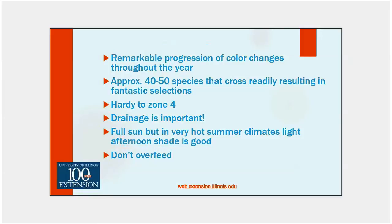There are approximately 40 to 50 species under the genus Sempervivum, and they cross readily, resulting in fantastic selections. They're hardy to Zone 4 — in fact some are hardy to Zone 3, which gets up into mid to northern Wisconsin and into Minnesota. Drainage is important — you don't want to put them into heavy, loam clay soils that hold a lot of moisture. I try to add some granite grit or pea gravel because I have a very rich loam soil. Full sun, but if you're in southern Illinois with very hot days, maybe a little light afternoon shade is good. Grow them lean and mean — I just let them fend for themselves.